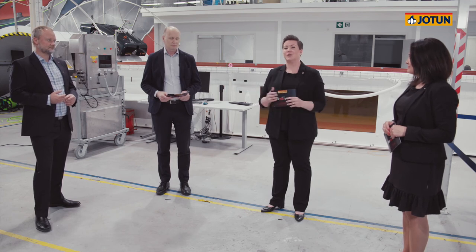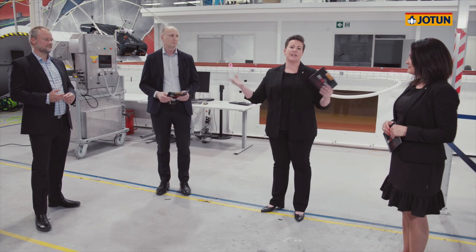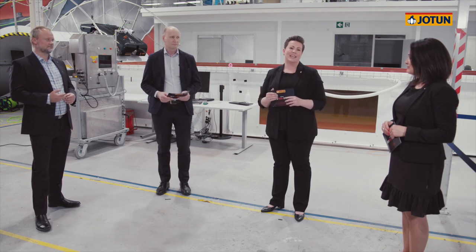I think this is a fantastically interesting solution. Obviously it has a global potential. And if we were able to deploy this service broadly to ships across the world, we would have a huge environmental benefit. Jotun Hull Skating Solutions is developed to keep a clean hull in the most challenging operations. At the extreme, a ship can stay idle for 364 days and sail off with a clean hull on day 365.